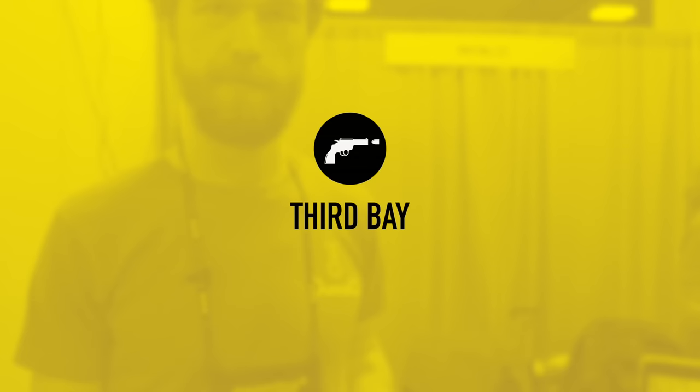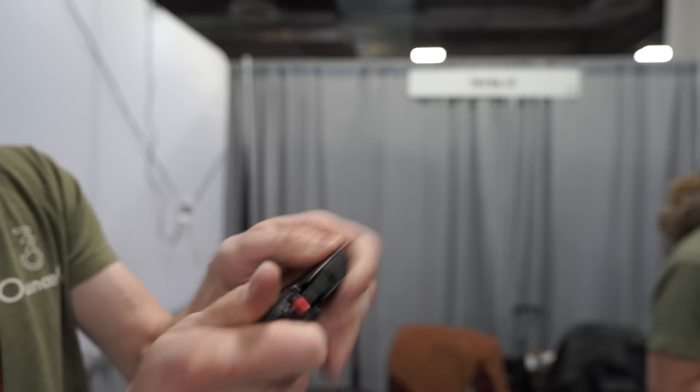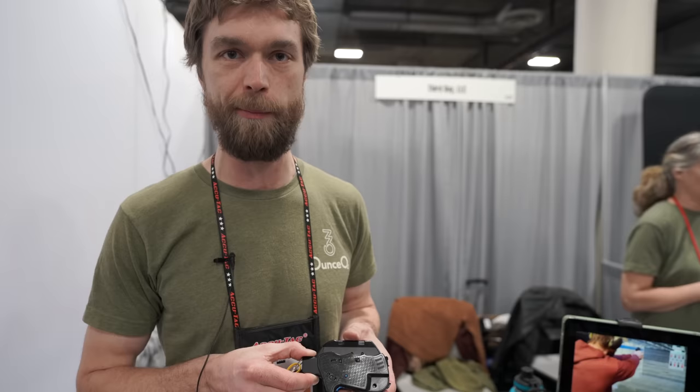This is the Ounce from Third Bay. So you carry it like this when you're ready to use it — it's ready to shoot. It's a semi-automatic pistol designed for concealed carry. It holds 10 rounds in the magazine, one in the chamber, and is chambered in .22 long rifle.